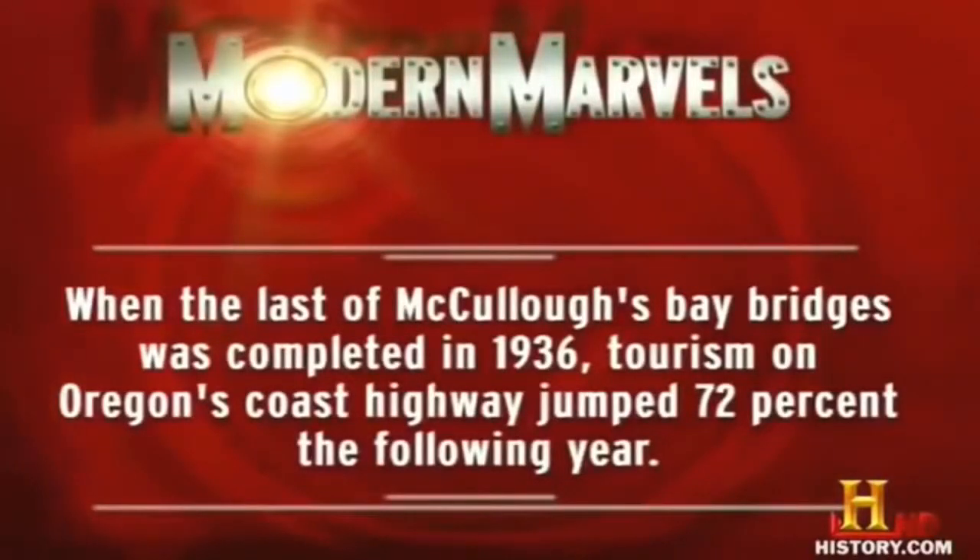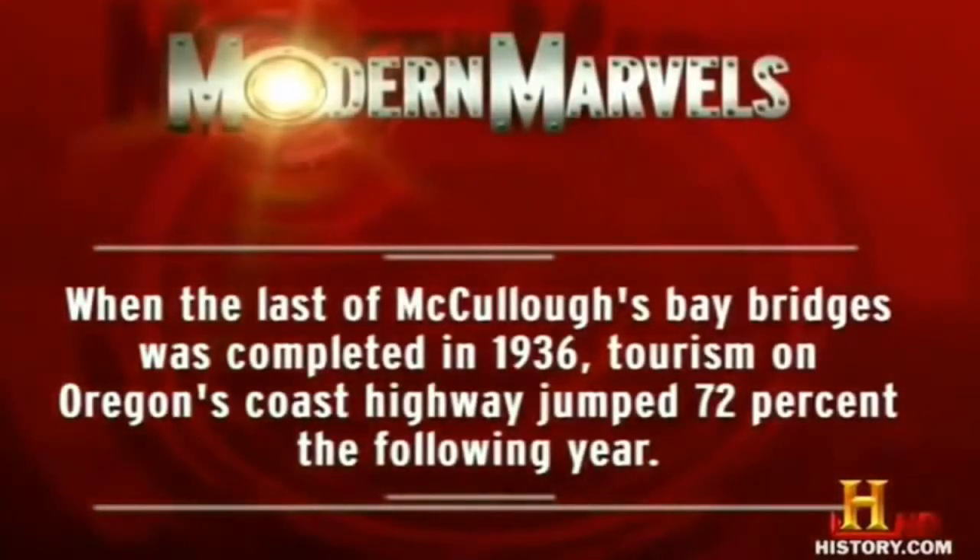When the last of McCullough's bay bridges was completed in 1936, tourism on Oregon's Coast Highway jumped 72% the following year.